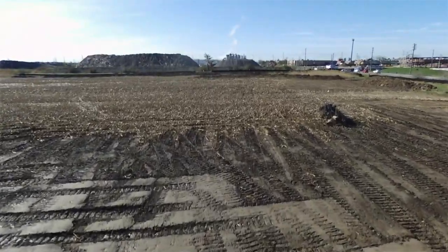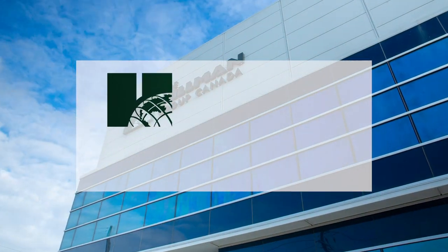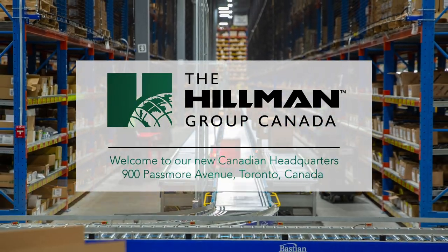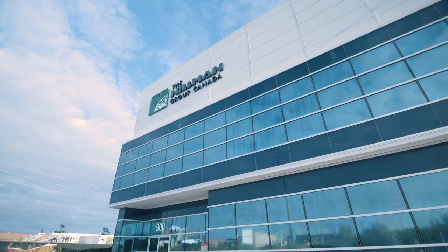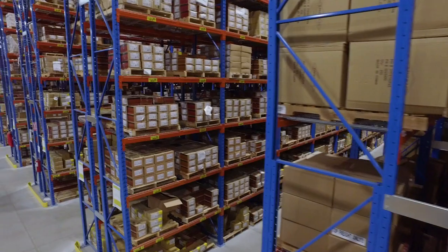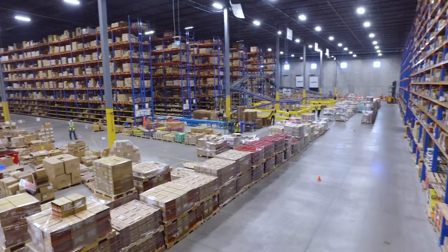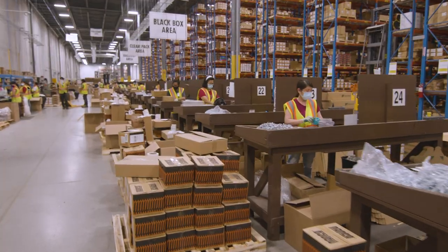The Hillman Group Canada is an industry leader with diverse construction capabilities, including a service range right across the country with a new head office and a state-of-the-art manufacturing facility in Toronto. As the main hub for all of our Canadian locations, this 385,000 square foot facility manufactures and distributes high-quality precision fasteners and equipment to our customers with exacting needs.